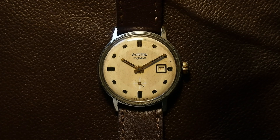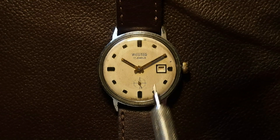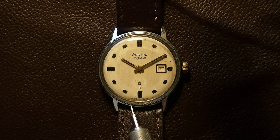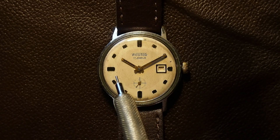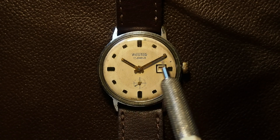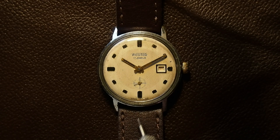If you notice, it's got these vertical lines running up and down the dial — sort of a subtle guilloche — and there's a nice contrast between the markers and the hands. The tiny little offset second hand is also a neat feature.